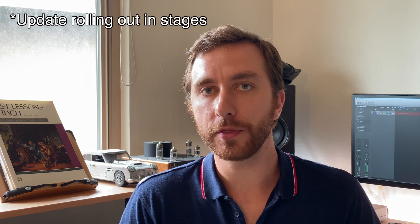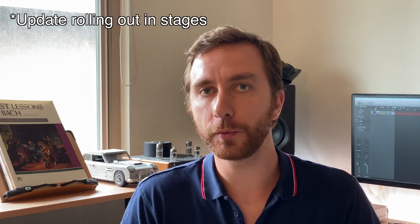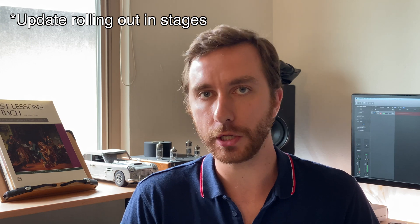You can get the new Pixel features through the latest Pixel Android update. If you haven't yet gotten the update, you can head to Settings, System, System Updates, after which your phone will check for an update and you can install it. Thanks so much for watching this video and again, please subscribe to the channel if it was helpful to you. My name is Christian and I'll see you next time. See ya!